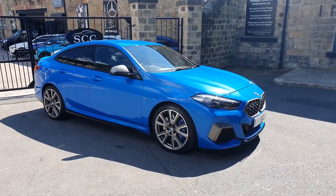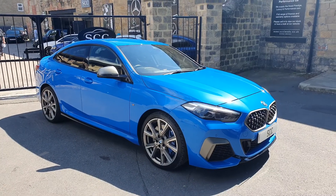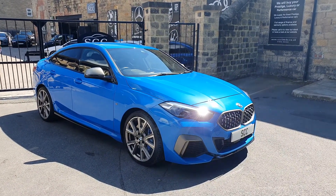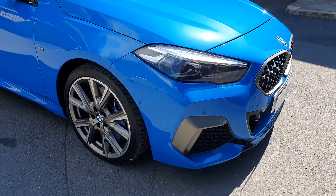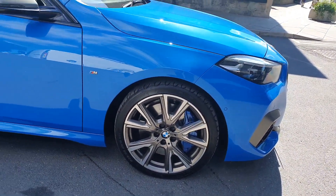Well, good afternoon folks and a lovely warm welcome to SCC Car Sales here today in Leeds, where it's the first of our new 235i's that we've had. We haven't had one of these yet. What a lovely colour this is — a lovely blue colour with lots of this sort of bronze chrome stuff on it that's in the wheels as well. Really, really handsome car these.